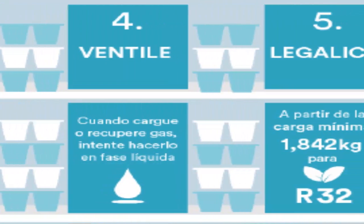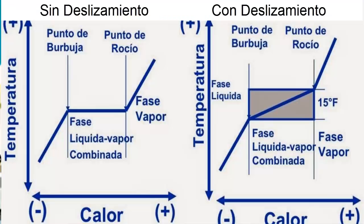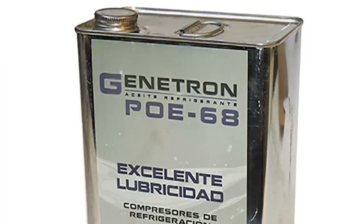Fourth, the mixture of R32 and R1234YF in R454B has a low temperature glide, making it easy to handle and operate. Fifth, it works efficiently with POE-type oil, commonly used in modern refrigeration systems.